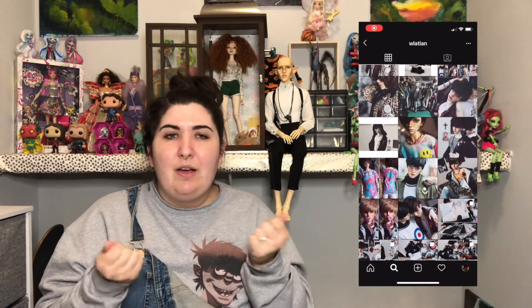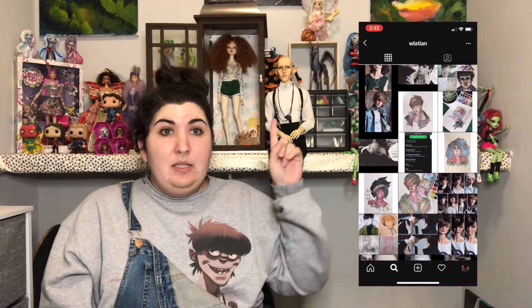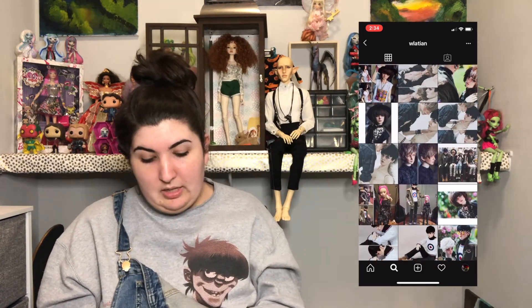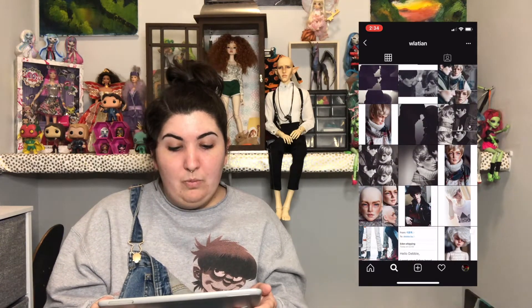Next, face up artists. My all-time favorite face up artist is Waltian — W-L-A-T-I-A-N. I actually got to have her do Solis's face up and I'm so happy I did, because I don't think she takes commissions anymore. She has wrist problems and doing so many commissions was aggravating her wrist. His face up is beautiful — I'm sad though because it's starting to chip since it's a few years old, and I would love to get it redone by her, but obviously that's not an option.